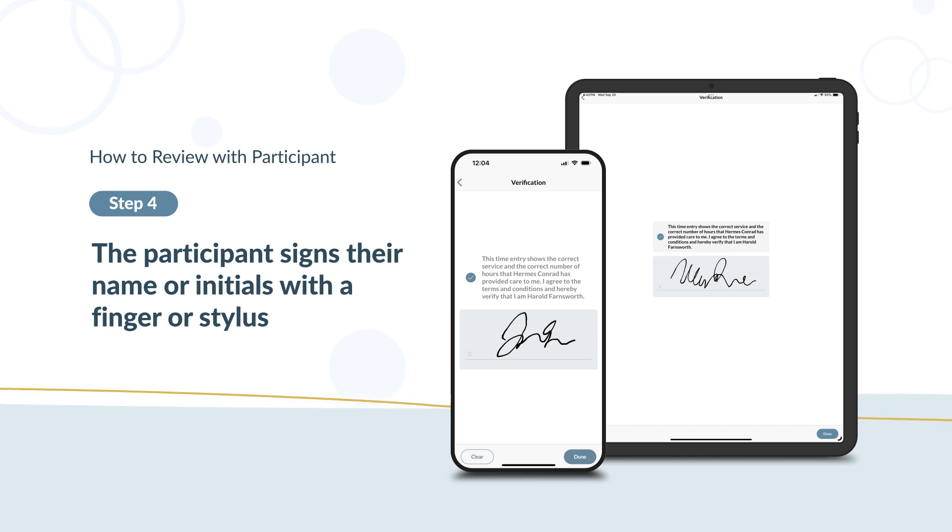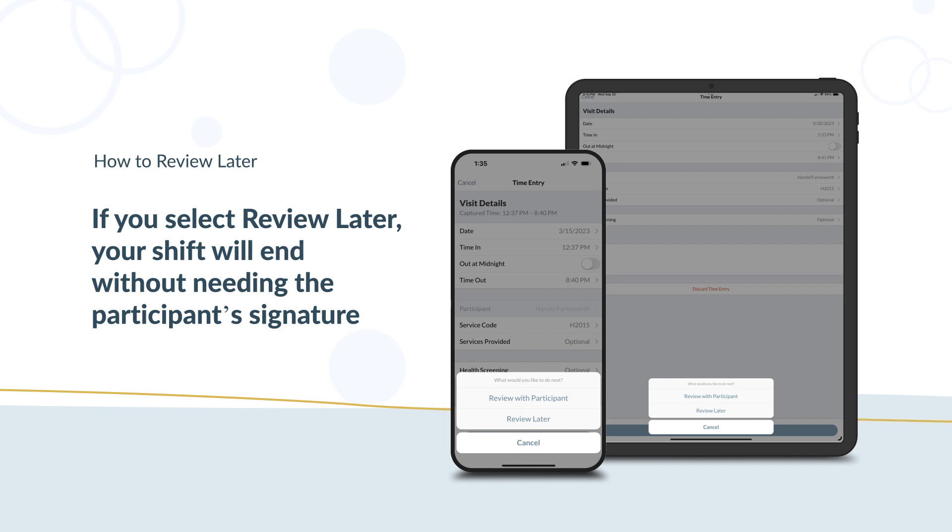Only the participant should sign the screen. If you select Review Later, your shift will end without needing the participant's signature. The shift will be marked as Needs Approval on your dashboard. You can meet with your participant later to review these shifts, or your participant can review and approve your shifts from their GT Portal account.